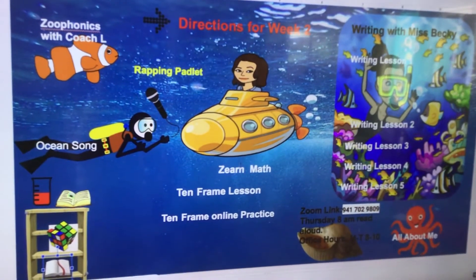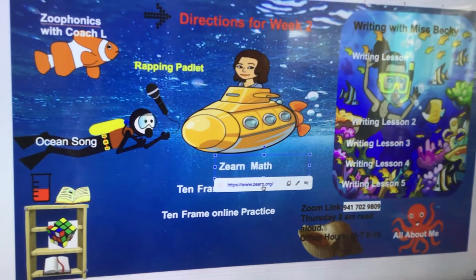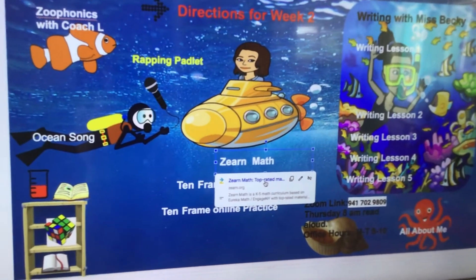When you go to Zurn Math, you know how to log in already. I see most people have logged in. You kind of have to click on the bottom and it'll take you to the login page. Most of you have already logged in, so keep on working. You're doing a great job.